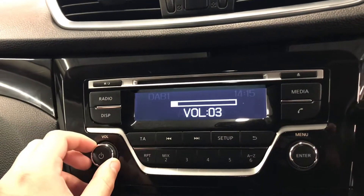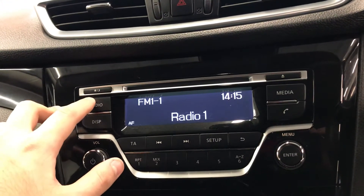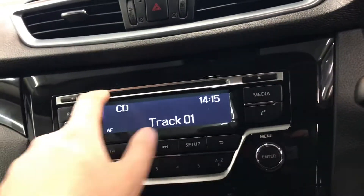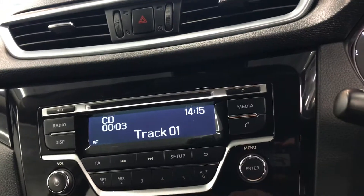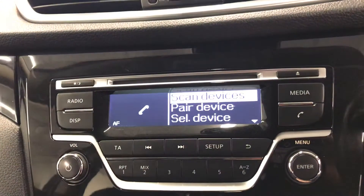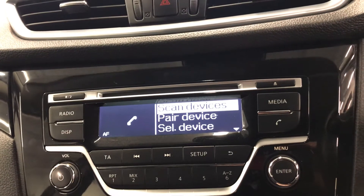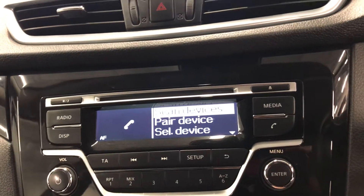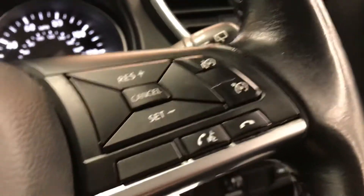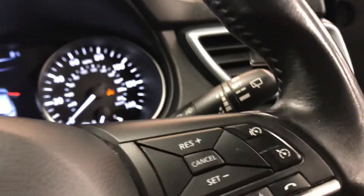Here we have your DAB radio, and you can also change to AM or FM. If you go into media, you have your CD player — you can add a CD there — and also your AUX input. You can also connect your phone via Bluetooth. If any phone calls come in while you're driving, you can answer them on the steering wheel using these buttons to answer or decline a call. And here is your cruise control as well.